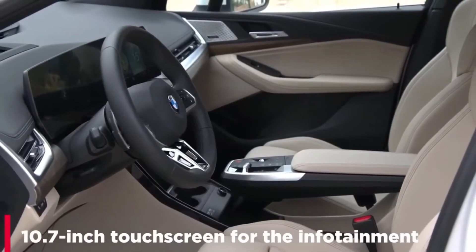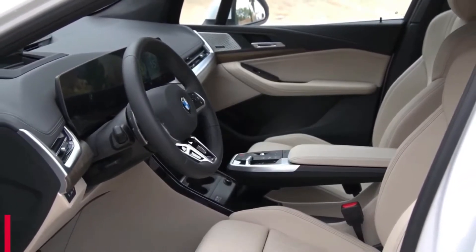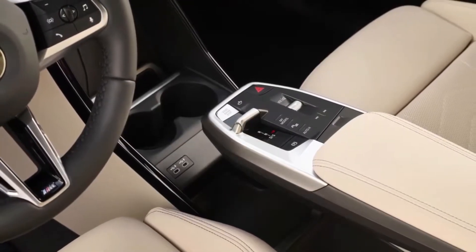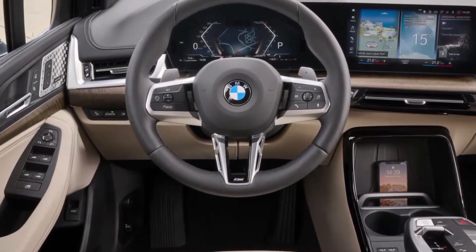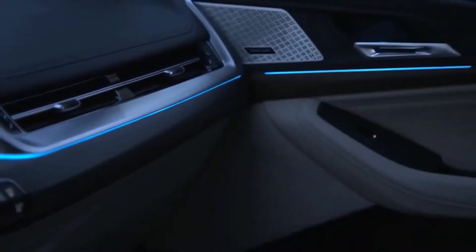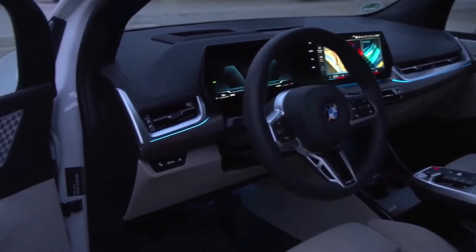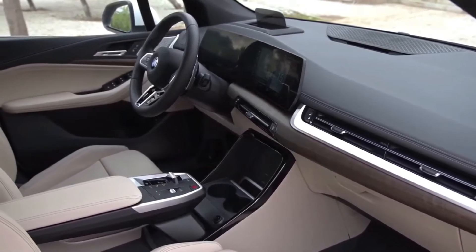We think the rear-drive 230i is the one to buy. Its 255 horsepower turbo four isn't nearly as quick as the 382 horsepower straight-six in the M240i, especially without the added traction of all-wheel drive. We think it'll be similarly fun to drive with the addition of the Dynamic Handling and M Sport packages — the former requires the latter — but combined, their mix of performance upgrades, bigger wheels on stickier tires, firmer suspension components, stronger brakes, and unique visual treatments are highly desirable.